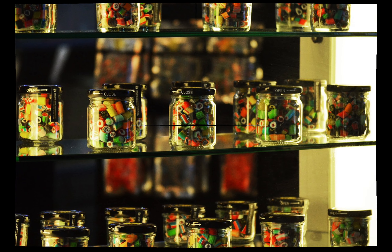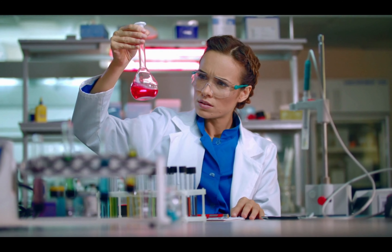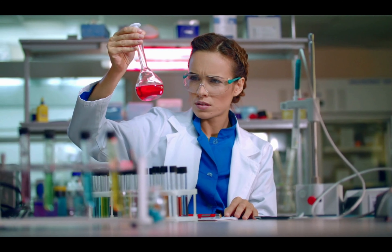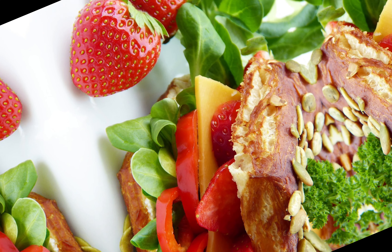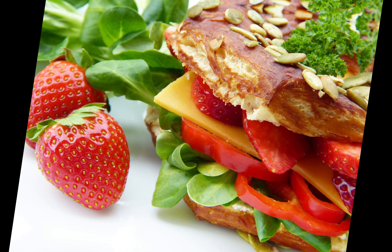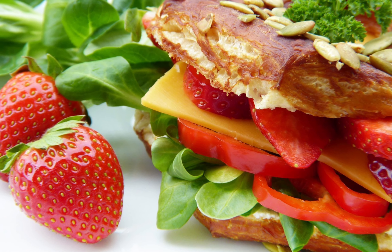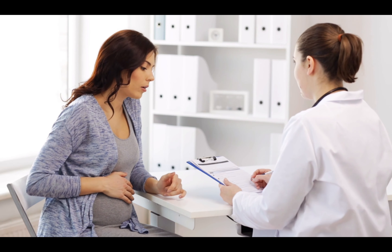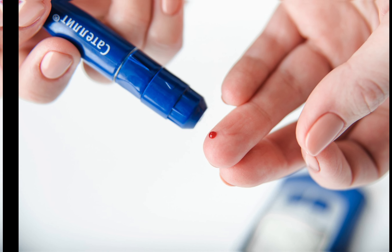Blurred vision: changing fluid levels in your body could cause the lenses in your eyes to swell, changing shape and becoming unable to focus. Unintentional weight loss: if your body can't get energy from food, it will start burning muscle and fat instead — you may lose weight even though you haven't changed how you eat. Headaches may also be a symptom of hypoglycemia, or low blood sugar, which happens when your glucose level drops very low.